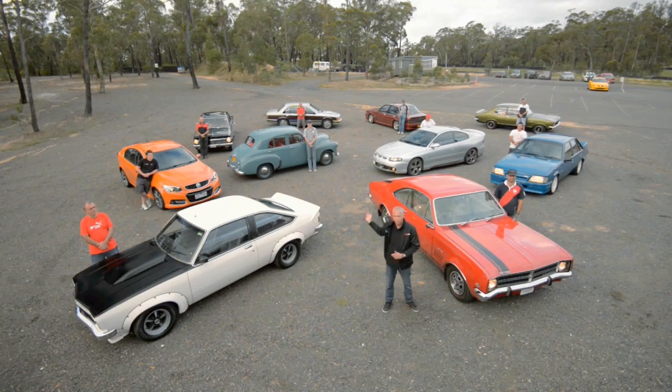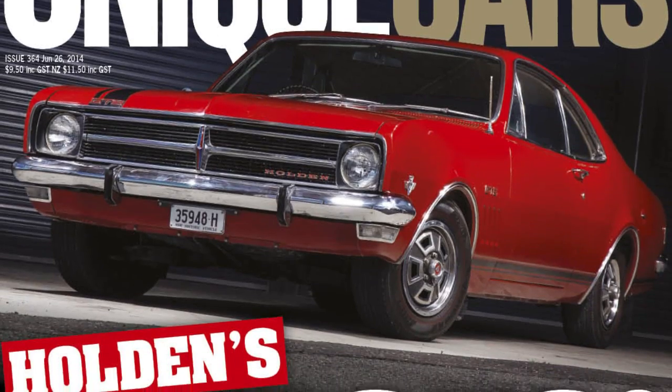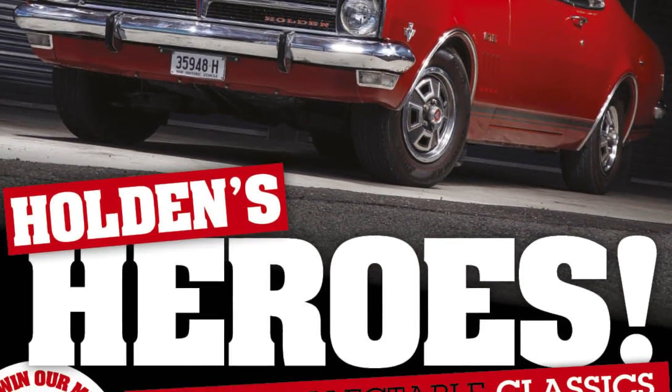Hi folks, Greg Leach from Unique Cars. We're here today to celebrate the great Holden Lion, which unfortunately will be silenced in 2017. We thought we should gather together the 10 most iconic Holdens and their wonderful owners, as you see behind me, from the 48-215 right up to the VF SS. Please have a look at the accompanying videos — we had a lot of fun testing these cars. We've rated them 1 to 10 and we pick the most iconic Holden of all time. You'll get the full story in Unique Cars magazine. Come along for the ride.